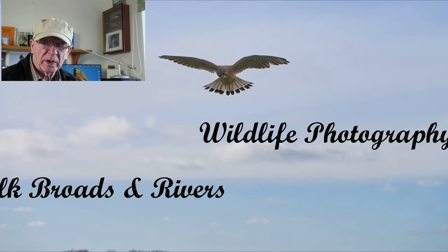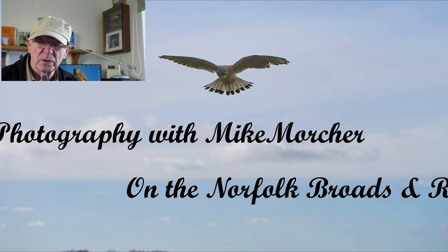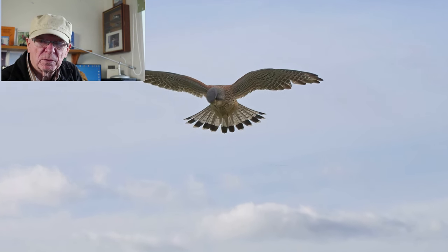When you think you've made your decisions on what you're going to do and how you're going to move forward with your photography, something comes out of the blue. OM Systems announced the new OM1 Mark II and the 150-600 lens.